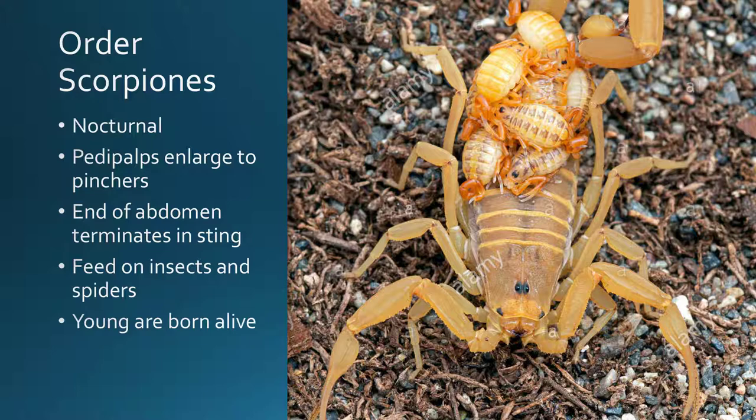We're all very well familiar with the order Scorpionis. Everybody pretty much knows what a scorpion is if you've lived in Texas long enough. They are a nocturnal arachnid with enlarged pedipalps modified into pinchers, which you can see in the front used to capture prey. The end of their abdomen terminates in a sting, which can be extremely painful. They mainly feed on insects and other spiders during the evening hours. What's unique about them is that their young are born alive — she gives birth to live young, and those babies hang out on the mother's back until they are old enough to feed for themselves.